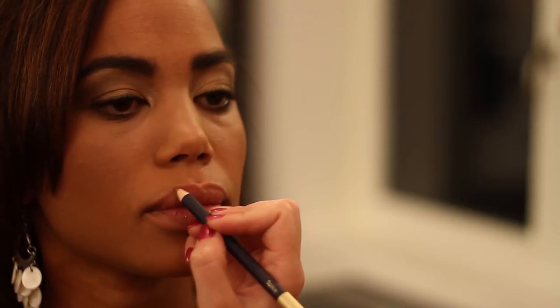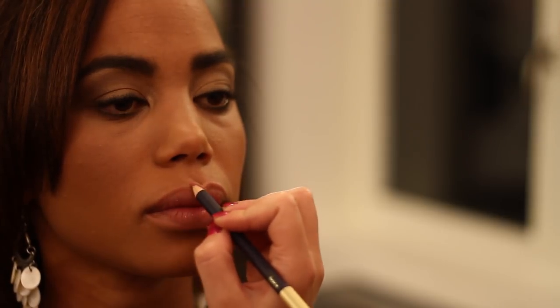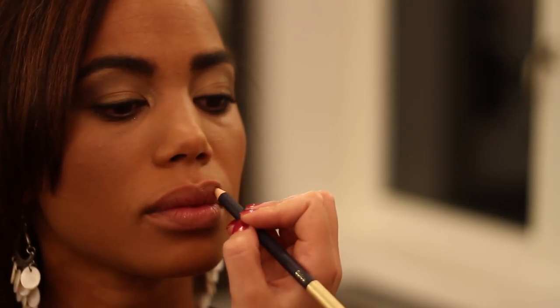This is just a really neutral shade — not too dramatic. And then with your lipstick, make sure that you're choosing a shade that matches your lip liner.